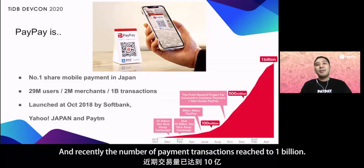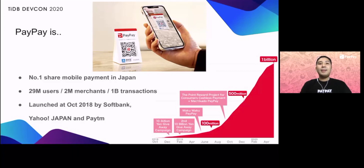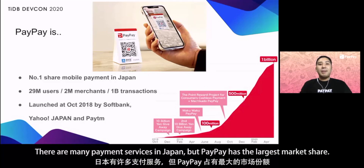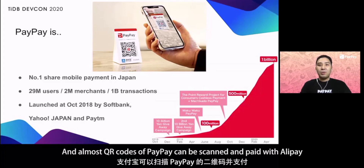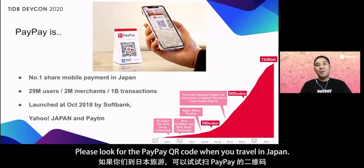Recently, the number of payment transactions reached 1 billion. There are many payment services in Japan, but PayPay has the largest market share. In addition, PayPay is connected to Alipay of China, and almost all QR codes of PayPay can be scanned and paid with Alipay. Please look for the PayPay QR code when you travel in Japan.